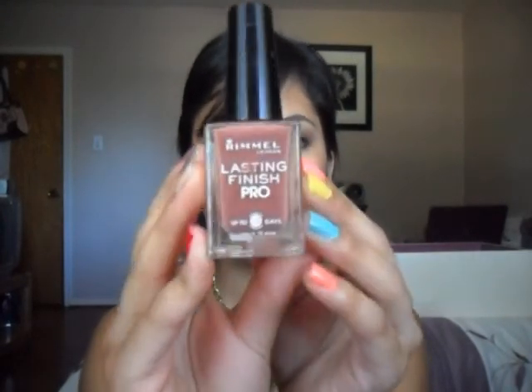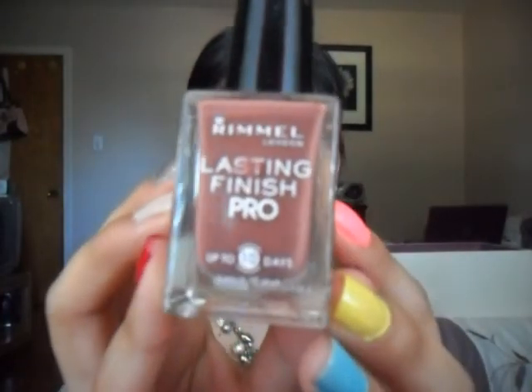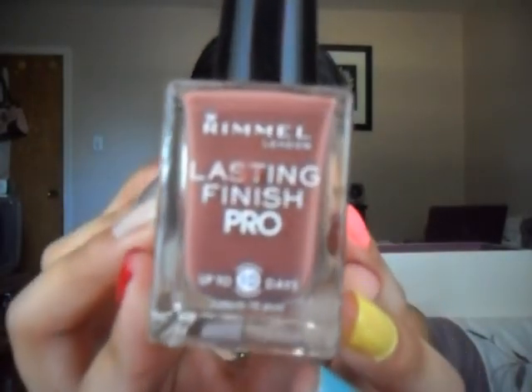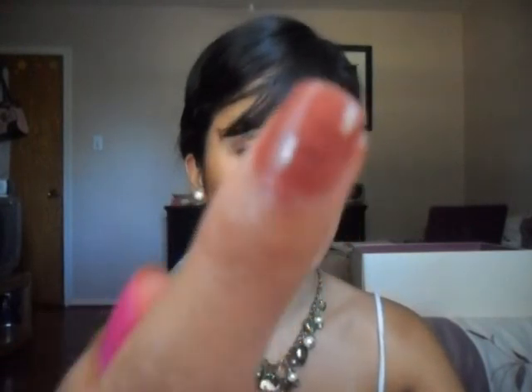The next color I'm going to show you is this Rimmel Lasting Finish Pro and this one is in the color Hot Cocoa. It's this nice mauve color — like a pinkish brown color. I like to wear this one in the fall time or in the winter time. I'm wearing it on this nail right here. Very, very pretty color.